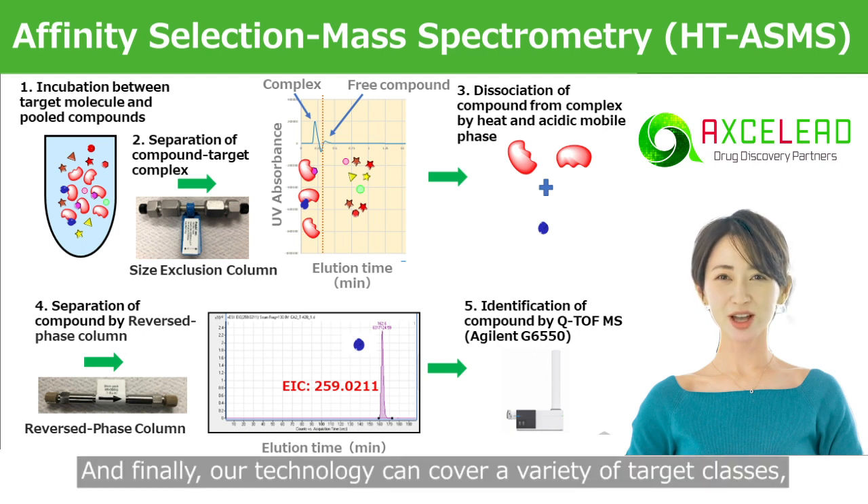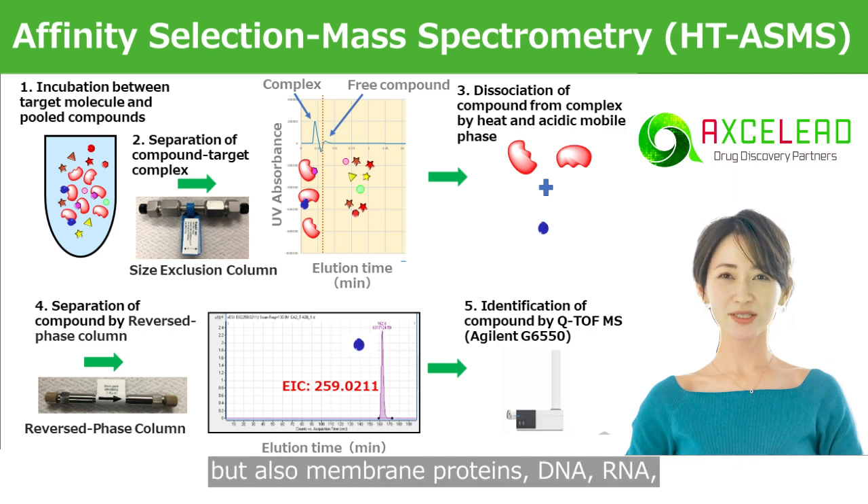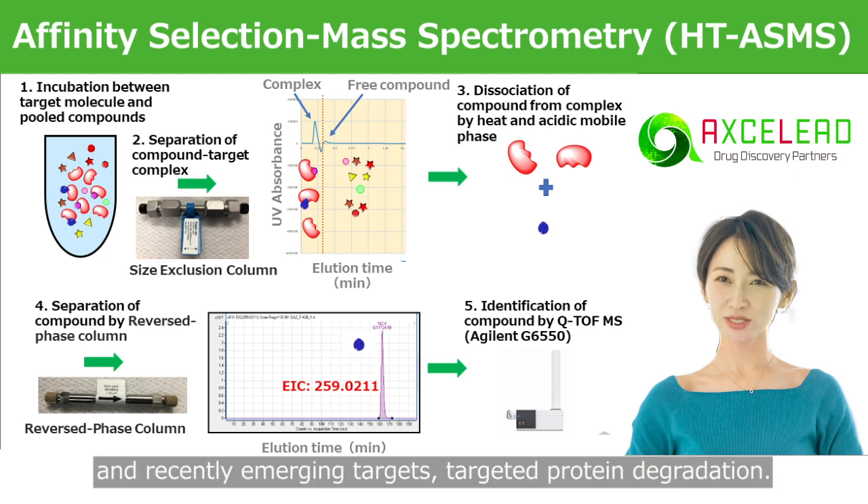And finally, our technology can cover a variety of target classes, such as not only soluble proteins, but also membrane proteins, DNA, RNA, and recently emerging targets like targeted protein degradation.